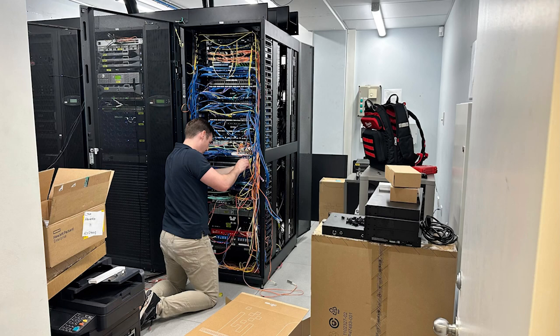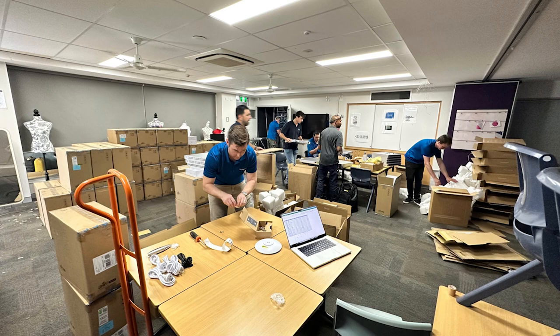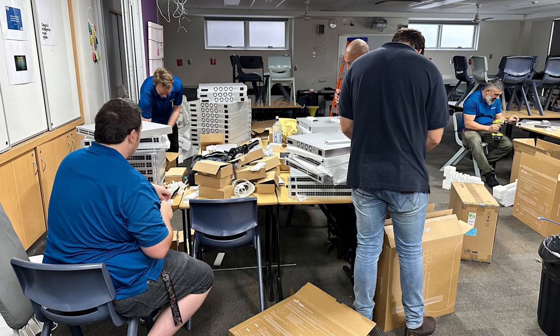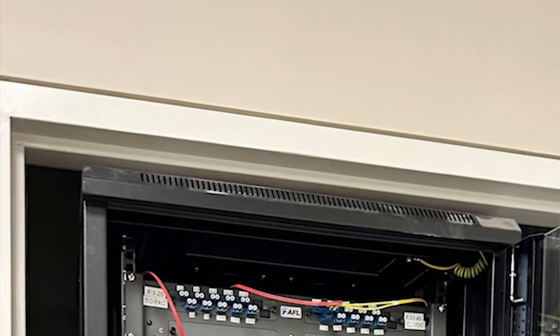After careful consideration and the evaluation of several options, we decided to go with the Ubiquiti U6 Enterprise Access Points in our classrooms and the U6 Pro in the office and staff rooms, and we upgraded our switching environment from the Edge Mac switches to the Ubiquiti UniFi USW Enterprise range.